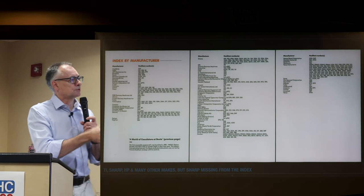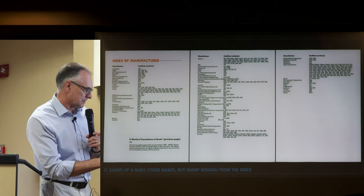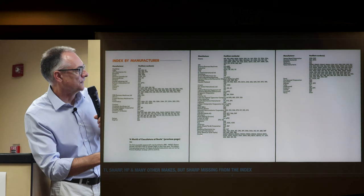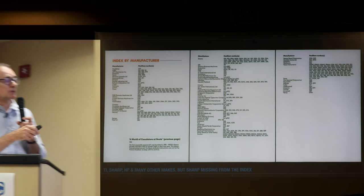Intriguingly, the student made a number of errors in the book. Sharp is missing from the index entirely — the collection has TI, Sharp, HP, Rockwell, Silver Reed, Sinclair, Sperry, and many other makes, but Sharp doesn't appear in the index even though there are lots of pictures of Sharp calculators. So don't treat this as gospel history.